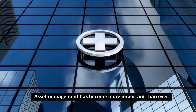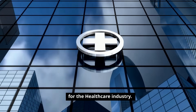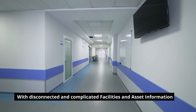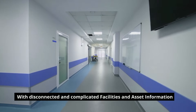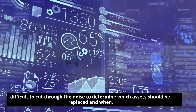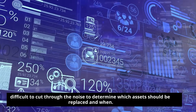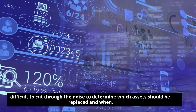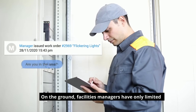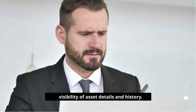Asset management has become more important than ever for the healthcare industry. With disconnected and complicated facilities and asset information management systems, organizations are finding it difficult to cut through the noise to determine which assets should be replaced and when. On the ground, facilities managers have only limited visibility of asset details and history.